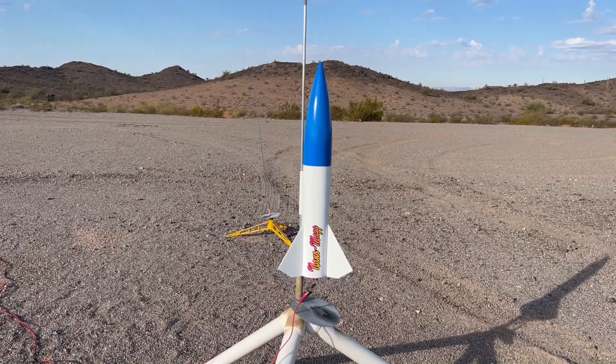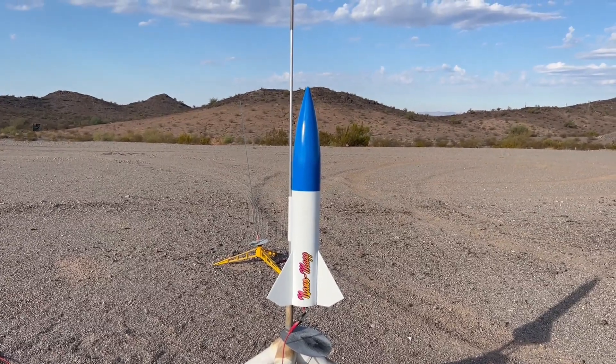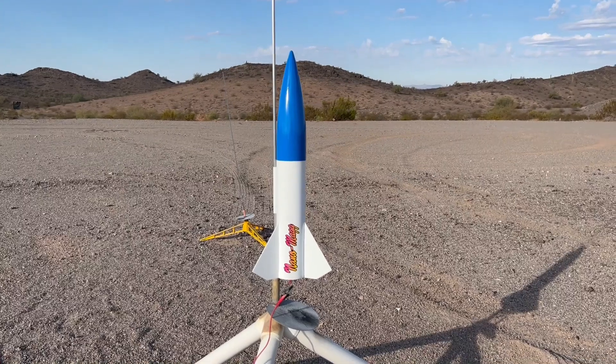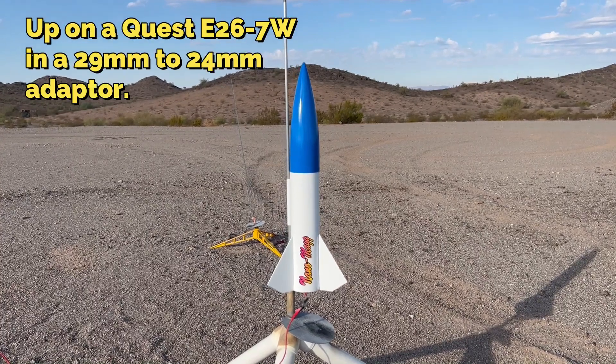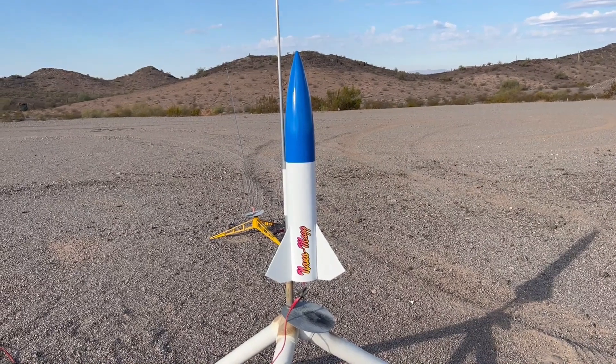This is a Lock Precision Nano Mag. These things are built to go screaming high and little — it's probably 15 inches long. Wind's died down. This should go up nice and high and hopefully recover well. No altimeter, nothing like that, because I just lost it — so ain't one going in there.